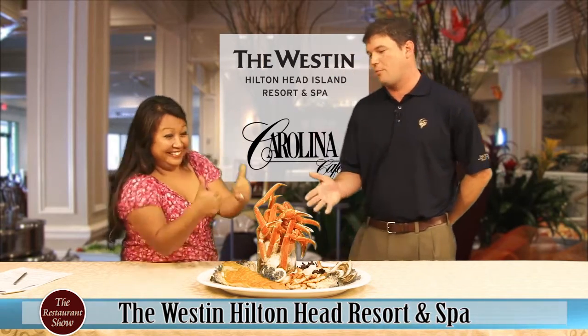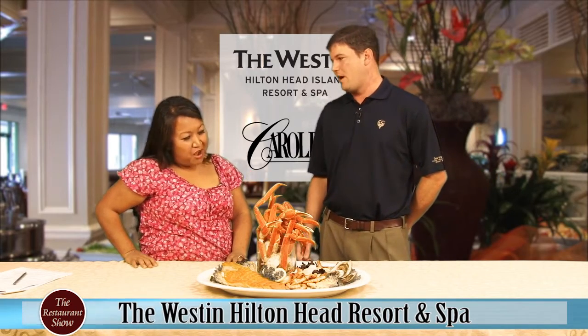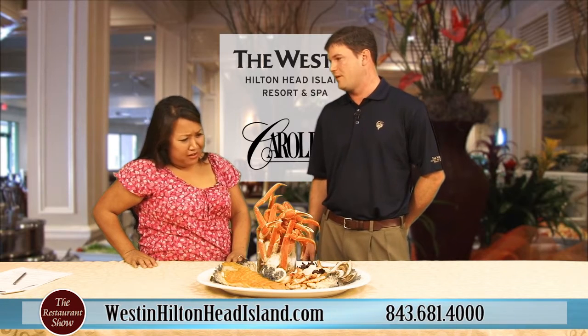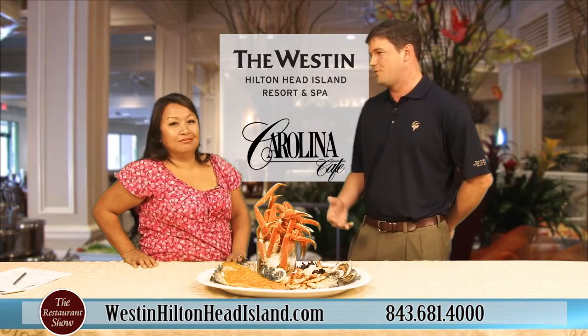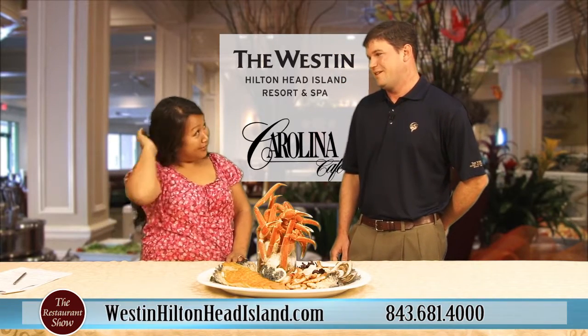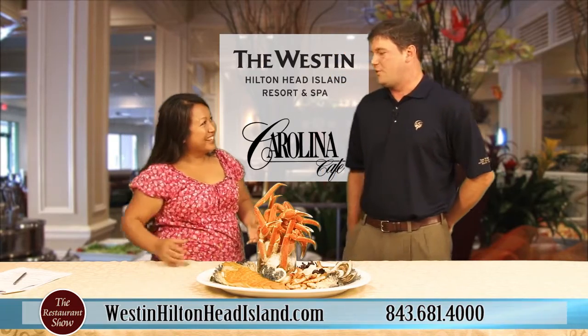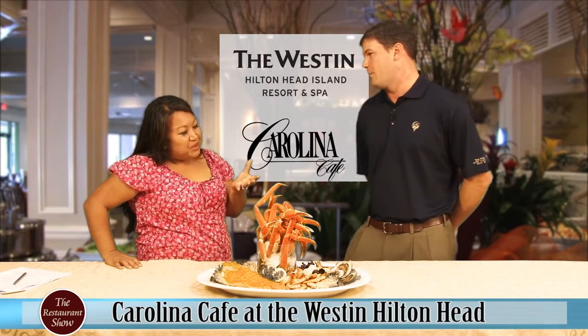The main event here is the crab legs, and that is the most popular item on the buffet. People come in and they always ask about the crab legs. It is one of those things served with fresh butter, and people just die for it. We do have containers of butter for them, and it's the all-you-can-eat crab legs that keeps people coming back for more.